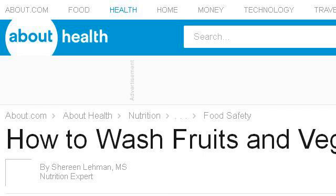Our top ranked site to learn about how to bathe the chicken is nutrition.about.com, specifically the page titled How to Wash Fruits and Vegetables Before Eating. Here's the link.